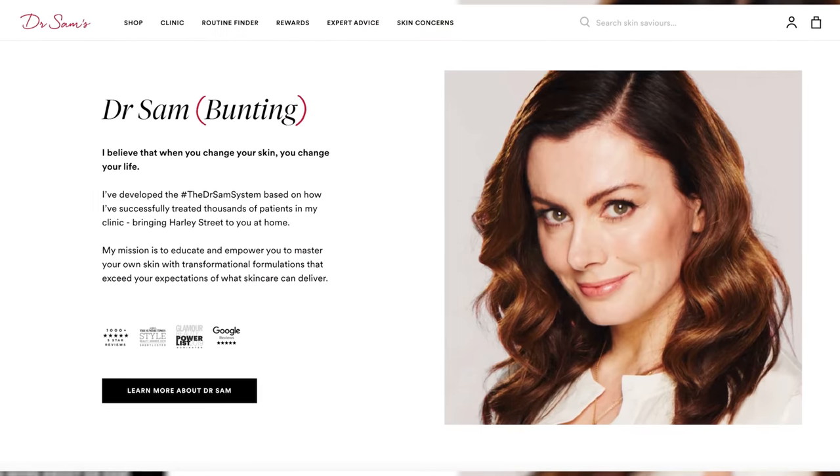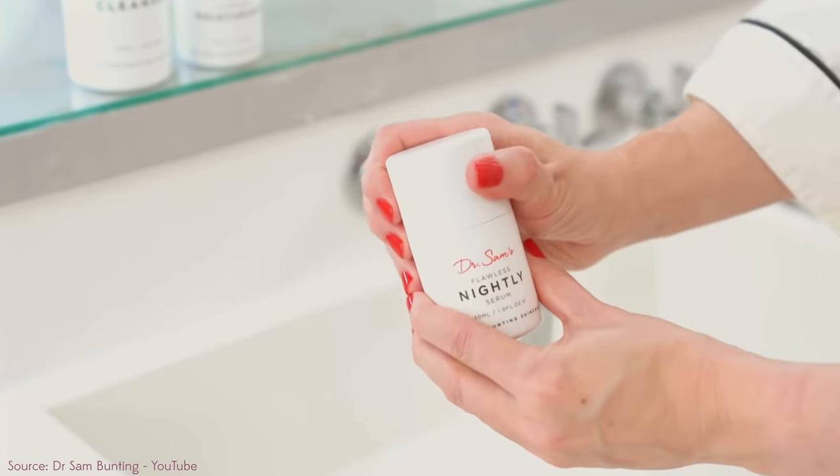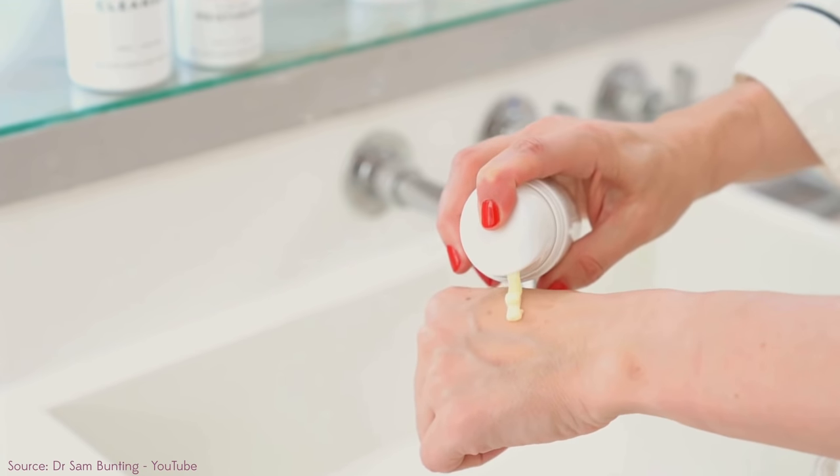The five best Dr. Sam Flawless products for grown-ups who still break out. If you're an adult with acne-prone skin, you know how hard it is to find products that feel good on the skin, that feel luxurious, that look good on your bathroom countertop, and that actually work — that don't cause more breakouts or more irritation.